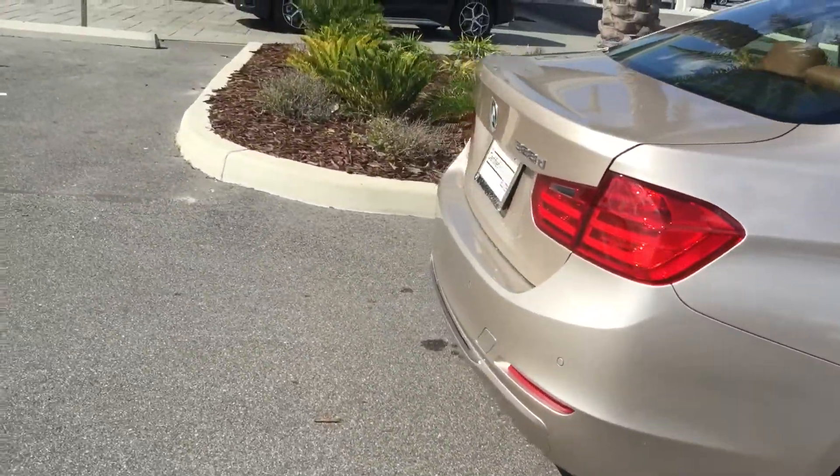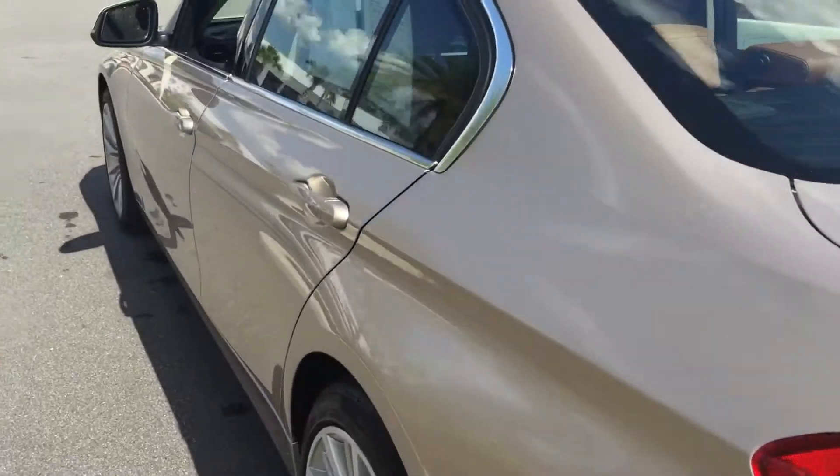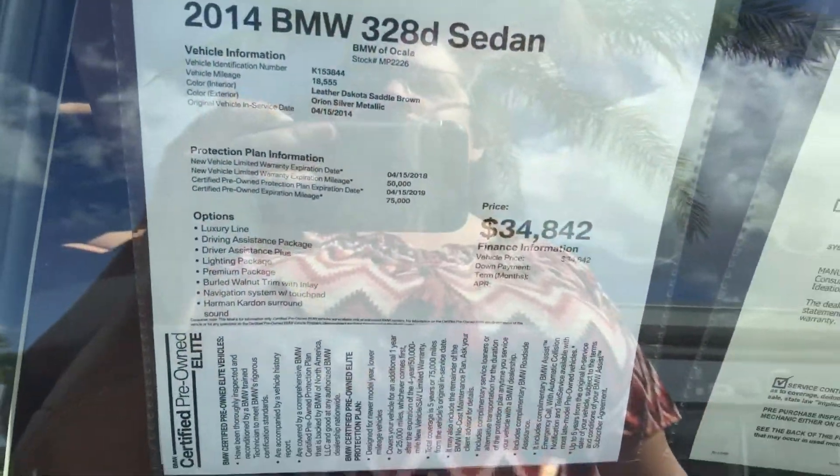Hi, my name is Maritza here at BMW of Ocala. I wanted to thank you for your interest in this beautiful BMW 328 diesel. I want to give you a closer look at how fantastic this vehicle is.